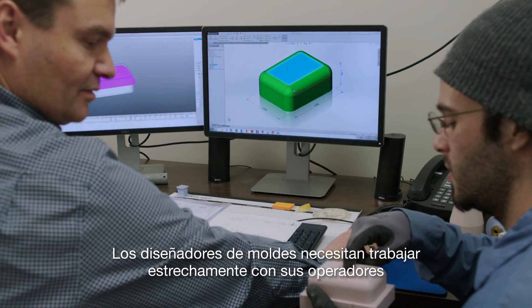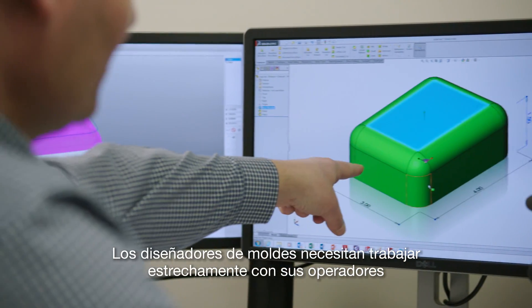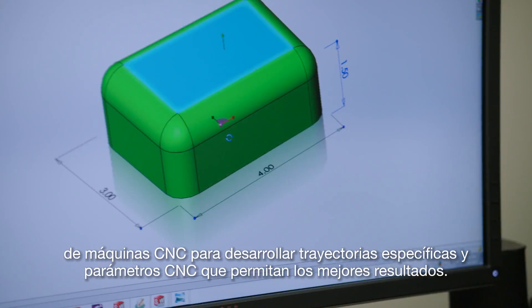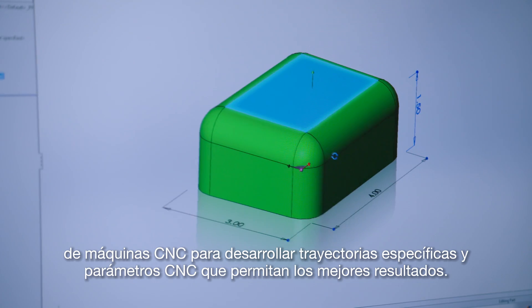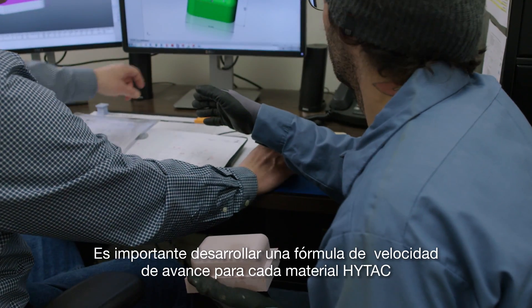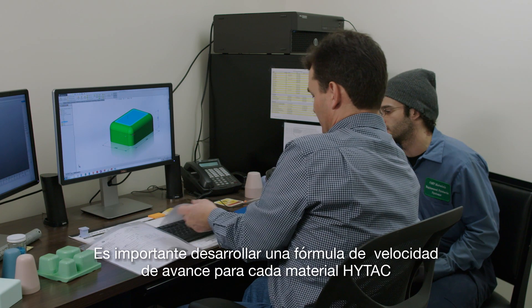Tool designers need to work closely with their CNC machine operators to develop specific toolpath and CNC parameters that yield the best results. It is important to develop an optimal feed rate formula for each high-tech material.